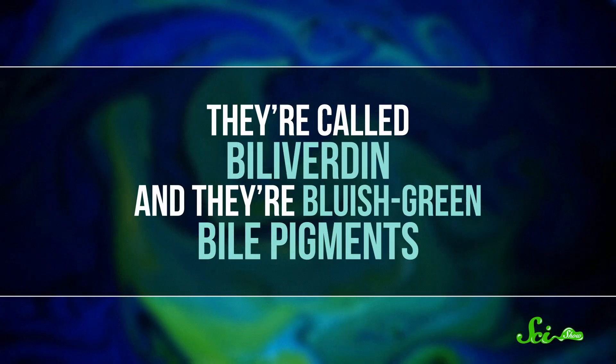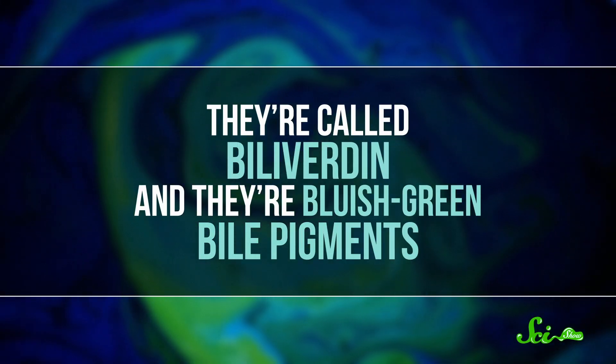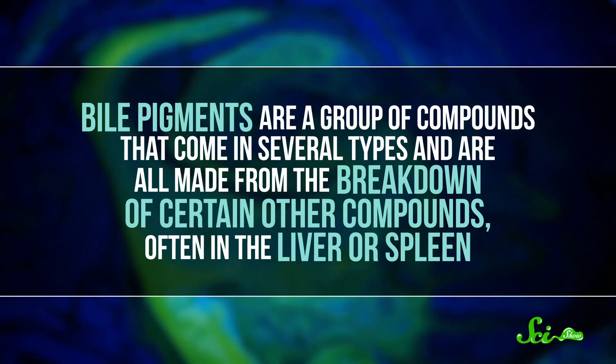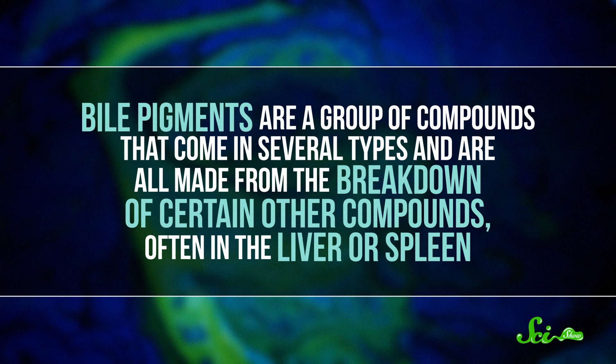After all, there is one group of — if not super blue, at least blue-ish — molecules that animals, including us humans, make and use on the regular. They're called biliverdins, and they're bluish-green bile pigments. Bile pigments are a group of compounds that come in several types, and are all made from the breakdown of certain other compounds, often in the liver or spleen. And bile pigments come in all sorts of colors, including reds, yellows, and yes, blues.